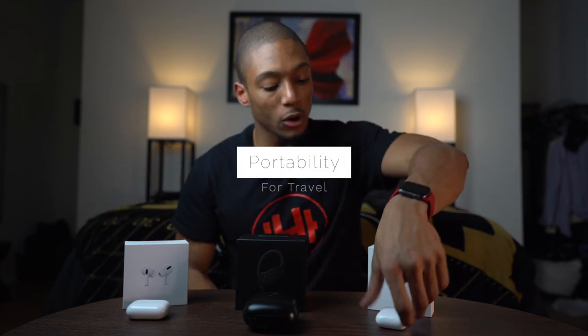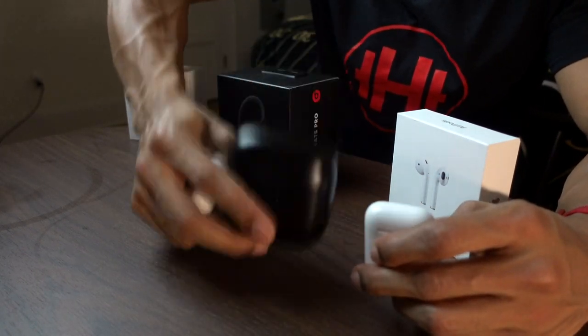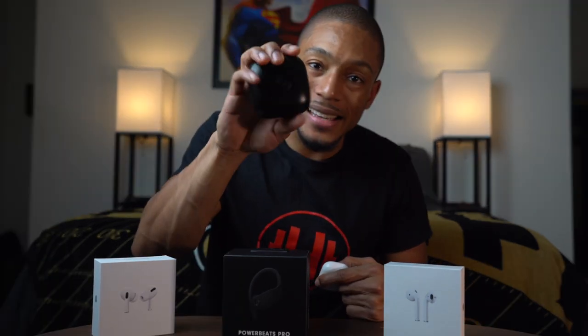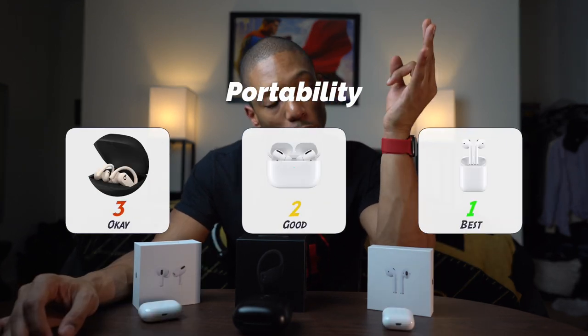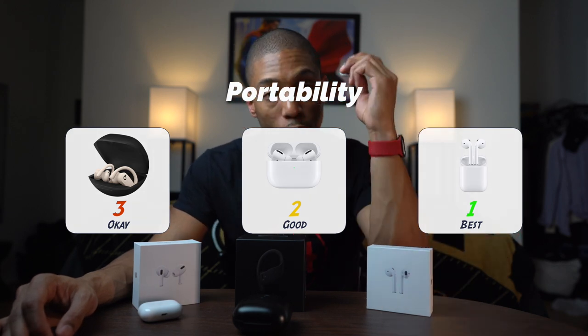The first category is portability. Out of these three, you can clearly tell that the Powerbeats Pro has the biggest case — it's not the most portable. I literally couldn't fit it in any type of pocket, maybe my back pocket sometimes, but it's pretty big. So that's number three. Ranked number two is the AirPods Pro — a tad bit bigger, but you can still fit it in that little tiny pocket in your jeans. And number one is the original AirPods because it's the smallest case — they changed the game with that case.